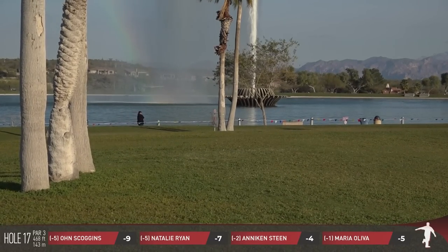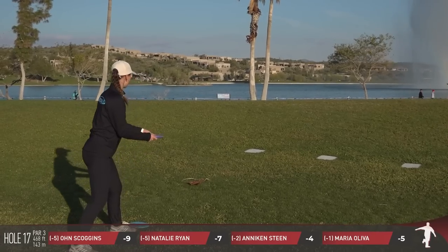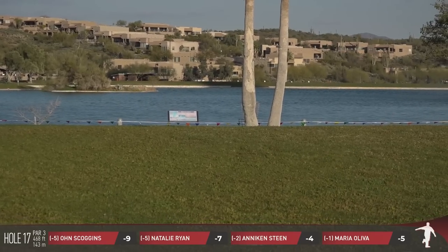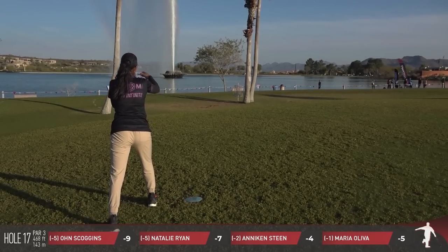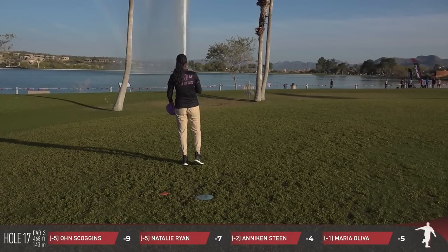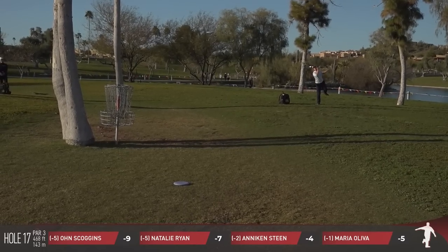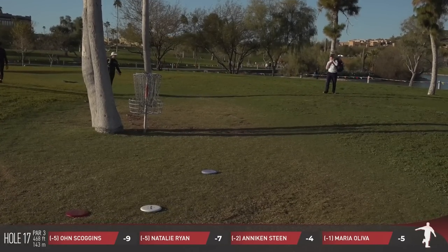I was thinking back to yesterday when we saw Anakin out there with her mittens — understandably so, it was very chilly in the early morning. Maria can see the basket, but that tree is almost perfectly in her way if she's coming in with a hyzer. And Natalie has a look, but it's up and over — so at best, picking up a par here on 17.